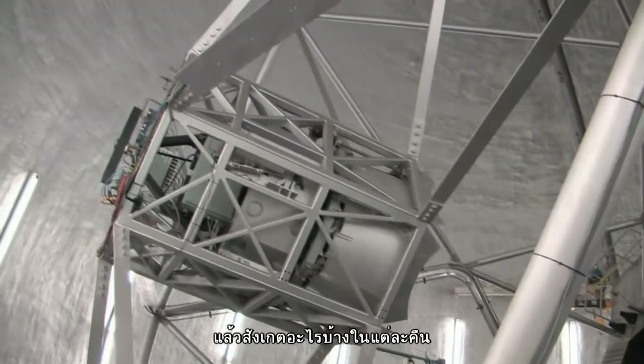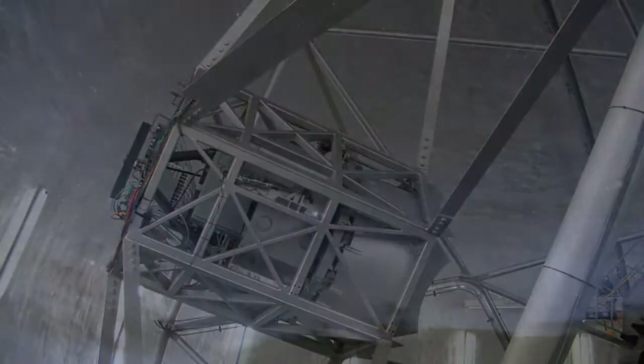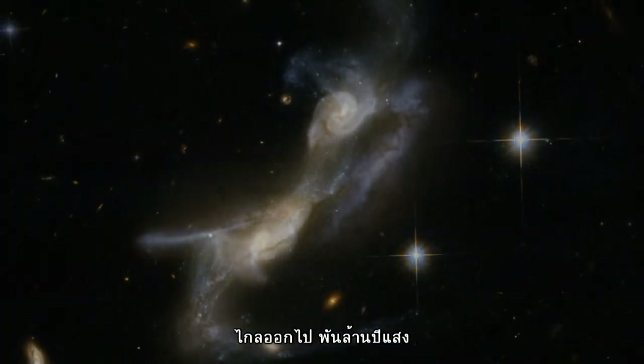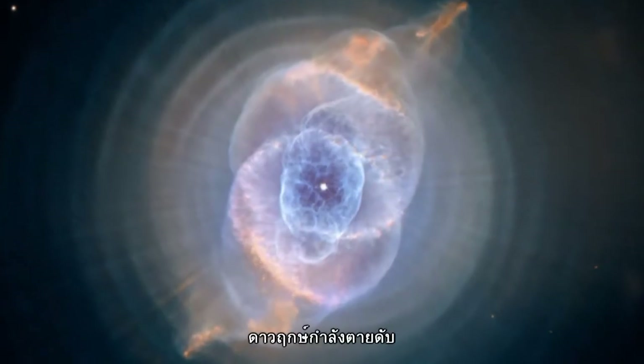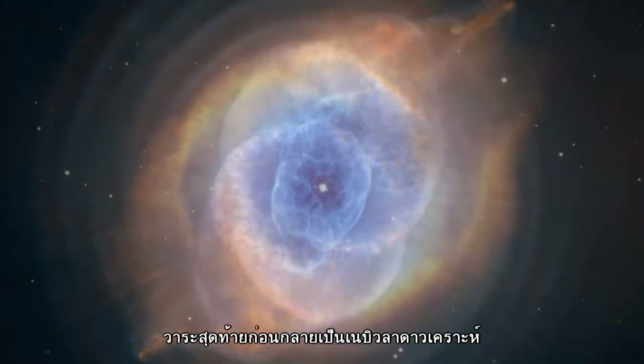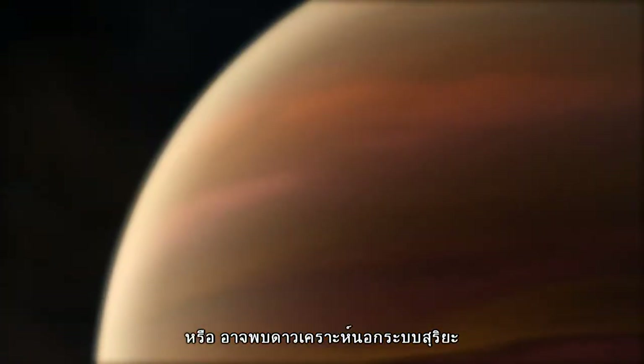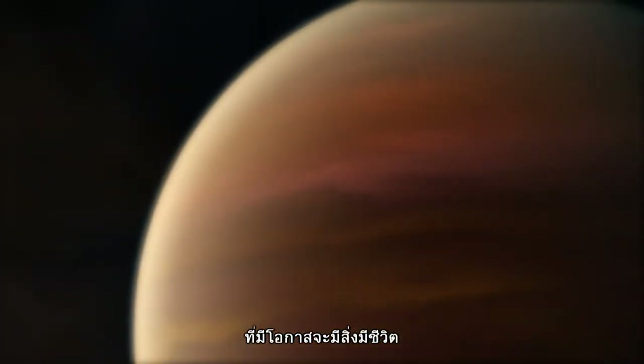What will be tonight's catch? A pair of colliding galaxies billions of light-years away? A dying star gasping its last breath into a planetary nebula? Or maybe an extrasolar planet that might harbor life?